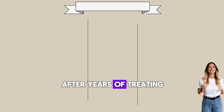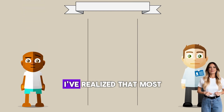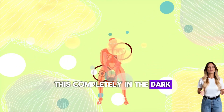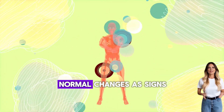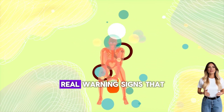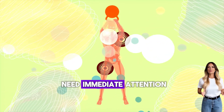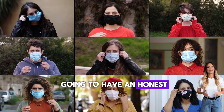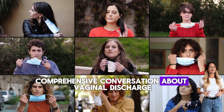After years of treating thousands of women, I've realized that most women are navigating this completely in the dark, often misinterpreting normal changes as signs of infection, or worse, missing real warning signs that need immediate attention. That's why today we're going to have an honest, comprehensive conversation about vaginal discharge.